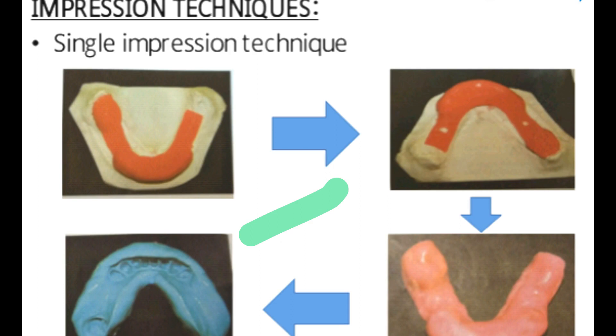After this, we fabricate a custom tray. An impression is taken with heavy or light body putty material. The interdental spaces between the teeth are covered up and the impression is taken. The cast is poured, the rims are attached, then the teeth are attached, and fabrication of the denture is done.